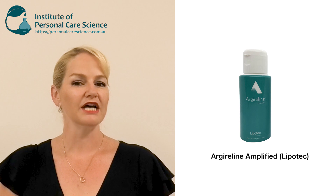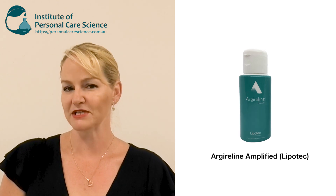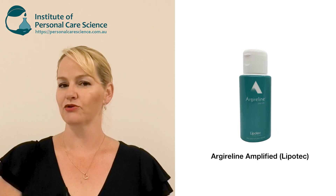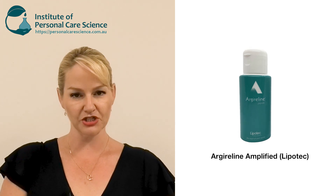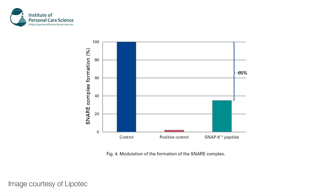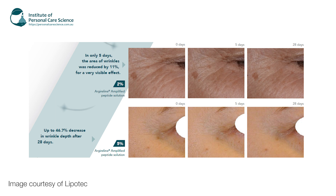The material I'm going to introduce today is called Argyalene Amplified by Lipotech, the latest in their offering. This company was actually the first to bring a Botox-like material to market with their original Argyalene. They also brought to market their ingredient Snap 8, which has been clinically proven to reduce SNARE complex stability by up to 65%, translating to a dramatic reduction in expression lines. The Argyalene Amplified has been clinically proven to reduce wrinkles by up to 11.7% in just five days, with up to a 46.7% reduction in wrinkle depth after 28 days — you really can look five years younger in just five days.